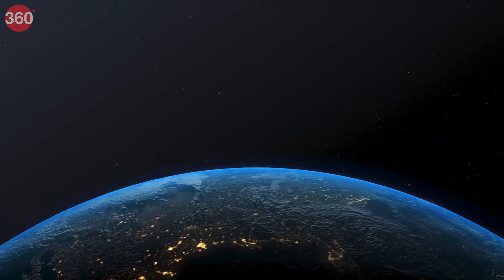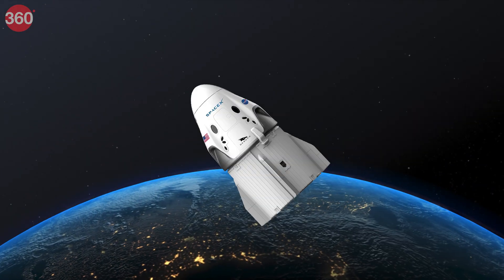Astronauts Sunita Williams and Butch Wilmore are finally set to return to Earth on Tuesday, after being stuck on the International Space Station for over 9 months. They will make their journey back aboard SpaceX's Dragon spacecraft, carried by the world's first orbital class rocket capable of reflight, the Falcon 9.